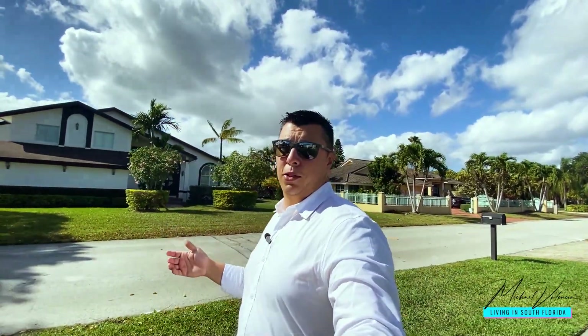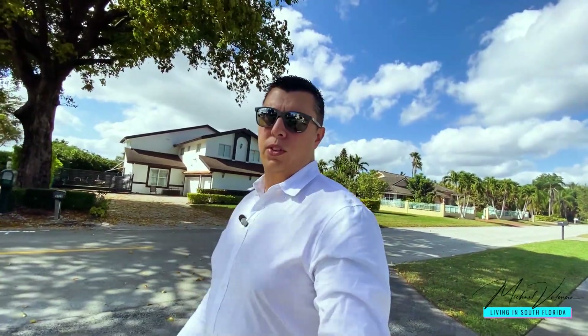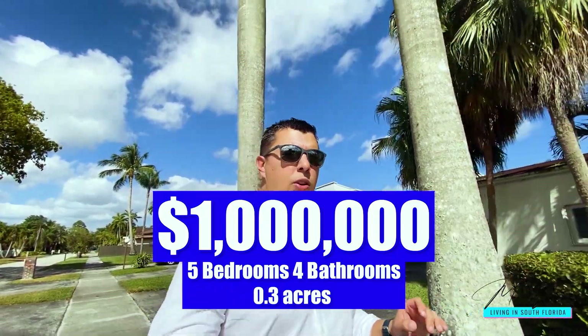These are estate homes, meaning they have pretty big properties — especially for South Florida. The one for sale is 0.3 acres; some are half an acre or a little more or less. Single-family homes not directly on the golf course tend to go for sale around the $600,000 price range. The one we're coming up to is five bedrooms, four bathrooms, built on 0.3 acres, listed at one million dollars.